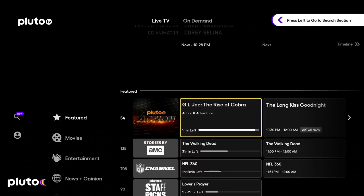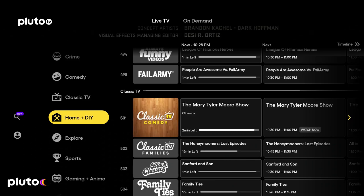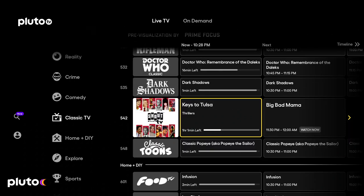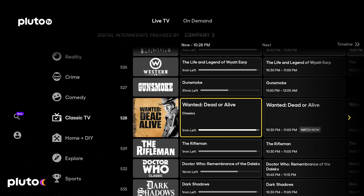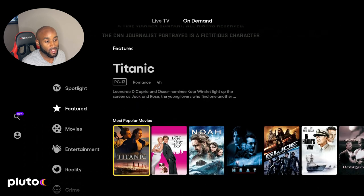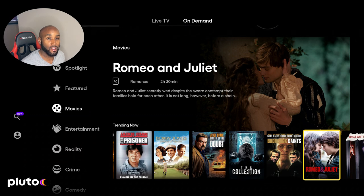Next is Pluto TV. It gives you a live TV guide as soon as you open the app, with genres and TV channels to check out — over about 100 TV channels available. If you go to the top and click on the On Demand option, you can scroll through hundreds of TV shows and movies. Once again, all of this is free and available on your Amazon Fire Stick today.